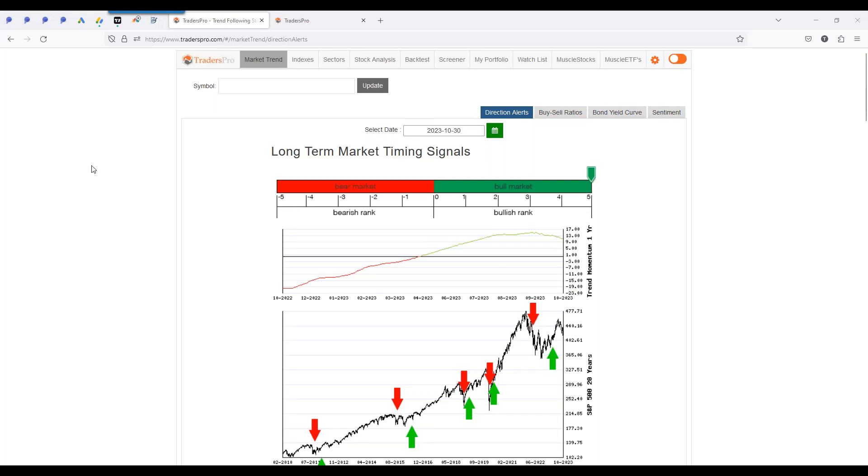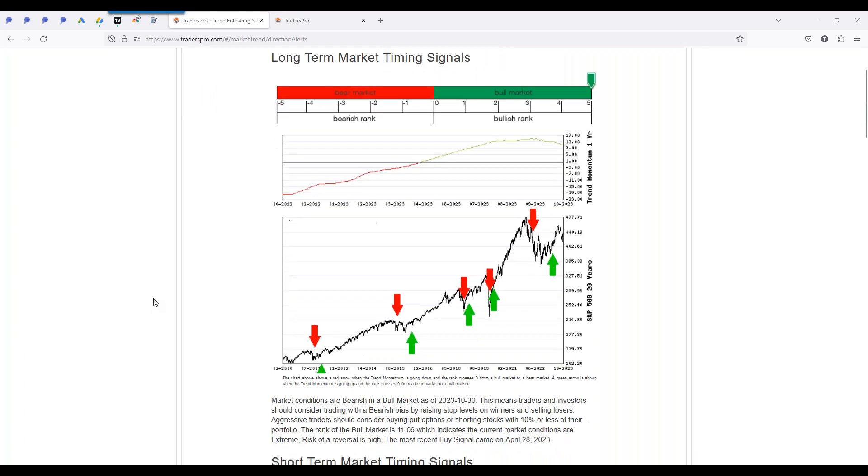Hello everyone, welcome to today's session. Sorry for the delay, let's get underway. Market conditions are getting a little bit of a pop here. Let's go through and drill down into some of the other perspectives of the market currently. If you have any questions, feel free to type those in — there's a question sidebar where you can add anything you want me to cover.